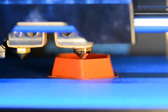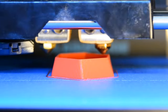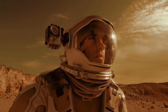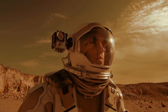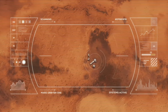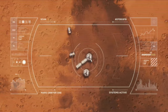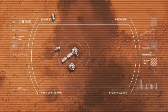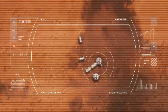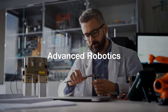Imagine astronauts printing replacement parts on demand, eliminating the need to carry extensive spare parts. Future advancements might include printing entire habitats or even complex machinery using regolith — the loose material found on the Moon and Mars — which would be a monumental step towards self-sustaining colonies on other planets. The ability to manufacture what is needed, when it is needed, will greatly enhance the efficiency and sustainability of space missions.